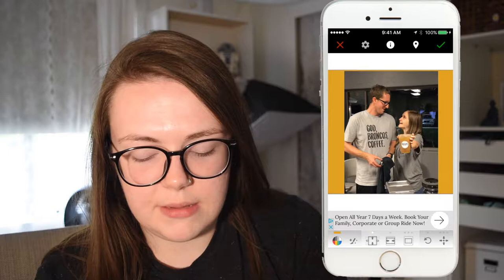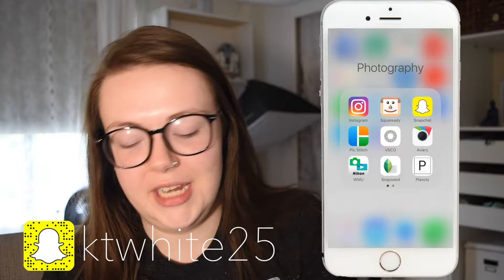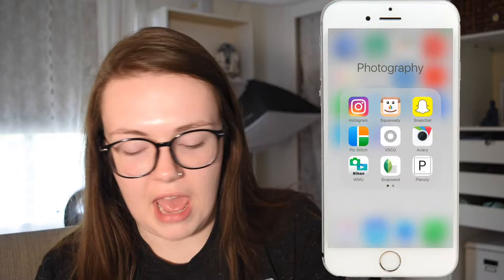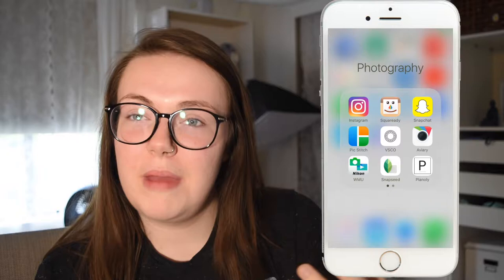I have Snapchat in the photography folder — it doesn't really make sense there, but I always go Instagram then Snapchat when I'm going through social media. I also have PicStitch, which is great for birthday collages. And VSCO — pretty sure everyone uses it — but it won't even load, which shows how much I use it. I prefer to edit photos in Lightroom on my computer rather than filtering them.